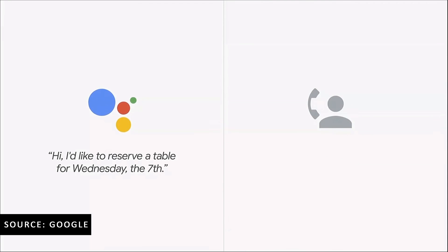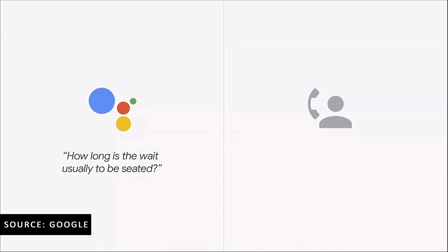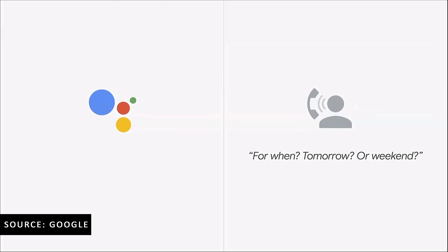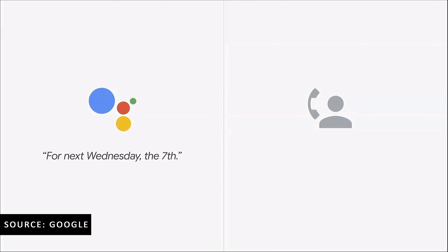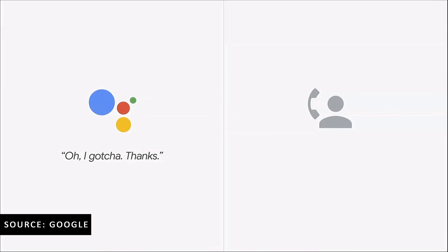Hi, I'd like to reserve a table for Wednesday the 7th. For seven people? It's for four people. Four people when? Next Wednesday at 6 p.m. Actually, we reserve for like after five people. For four people, you can come. How long is the wait usually to be seated? When tomorrow or the week? For next Wednesday, the 7th. Oh no, it's not too busy. You can come for four people. Okay, I gotcha. Thanks. Bye-bye.